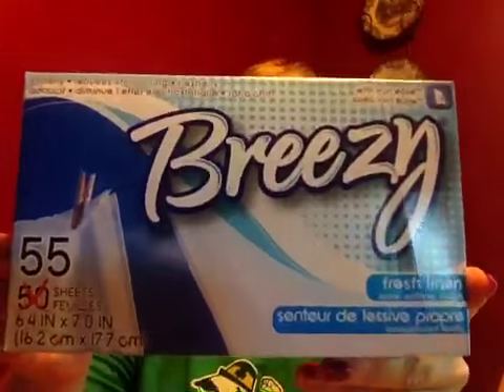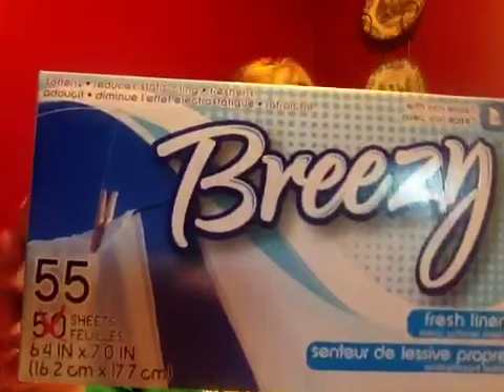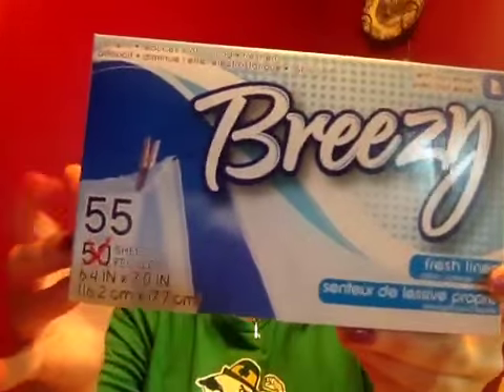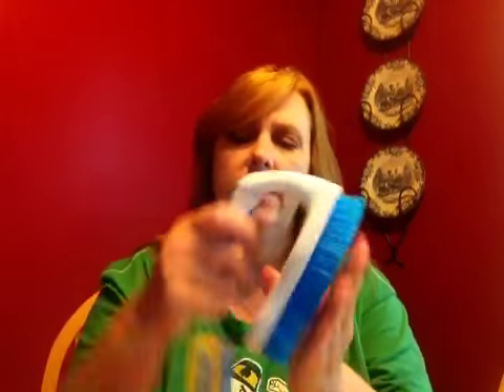I picked up the Breezy fabric softener sheets — this is the fresh linen scent. There are 55 sheets in there. I have not used this brand before, so I'm anxious to give that a try and see how well they work. I also picked up a scrub brush. I liked this one because it had a handle on it and the bristles are super hard, so I think this will do the trick.